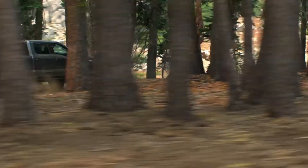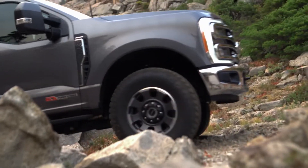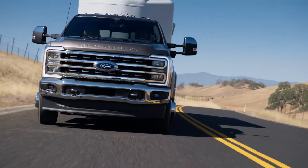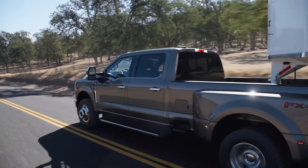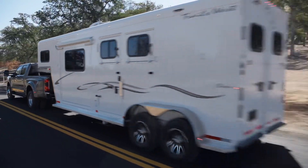The new 6.8-liter V8 gas engine joins the lineup as the base engine in the Super Duty alongside its big brother, the 7.3-liter. The 6.7-liter diesel returns, but there is also a new high-output 6.7-liter Power Stroke diesel that promises to be best in class for horsepower and torque, with a new turbo, exhaust manifold, and tuning setup.